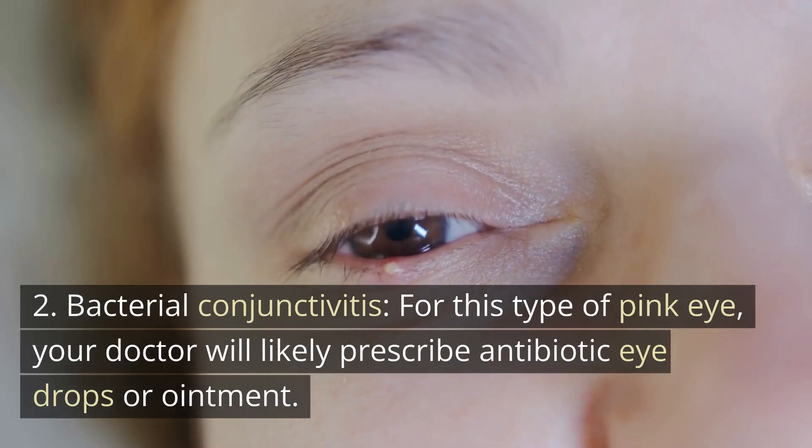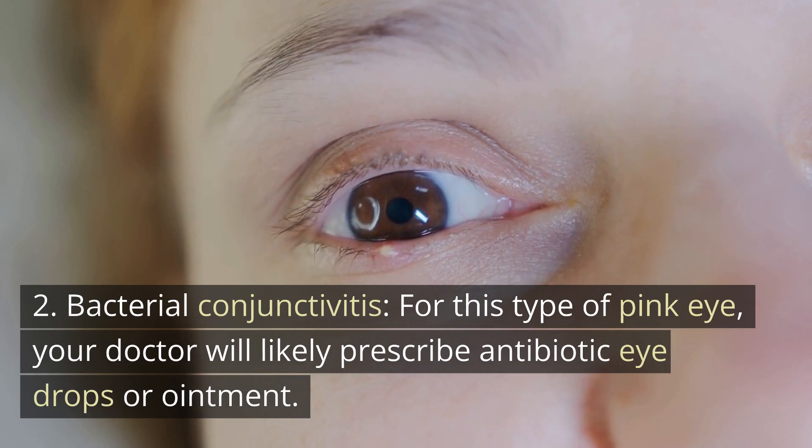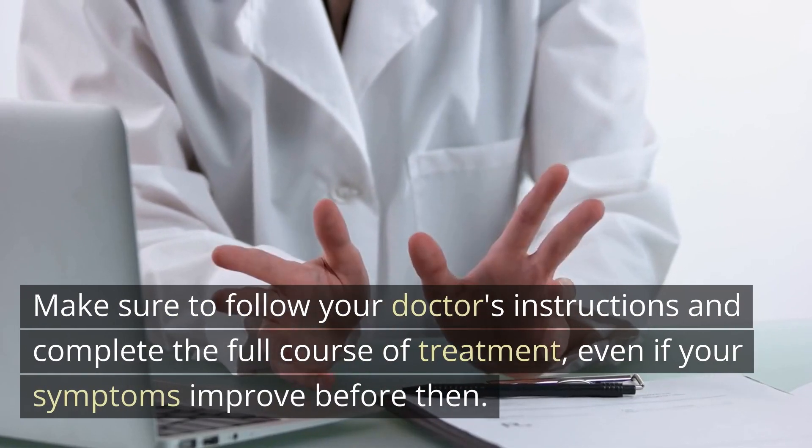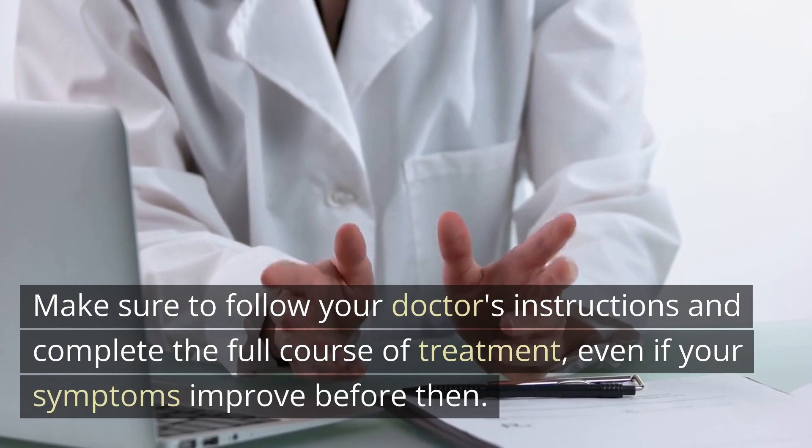For bacterial conjunctivitis, your doctor will likely prescribe antibiotic eye drops or ointment. Make sure to follow your doctor's instructions and complete the full course of treatment, even if your symptoms improve before then.